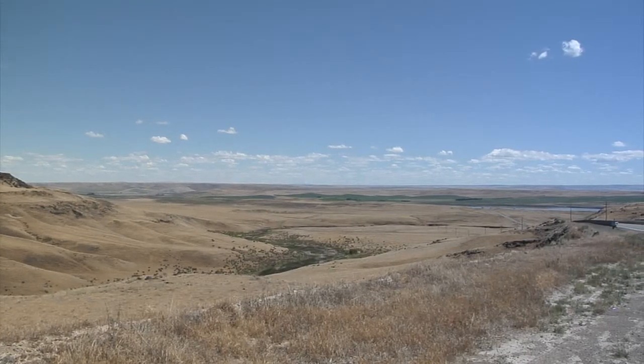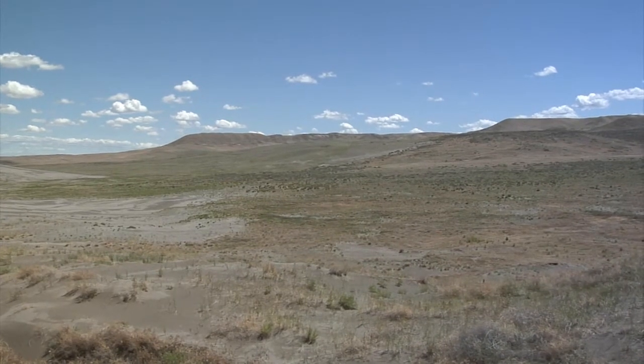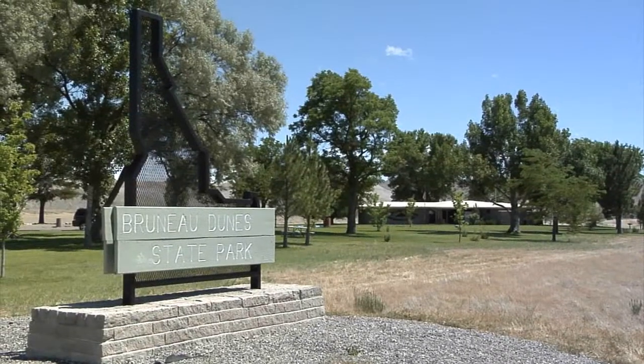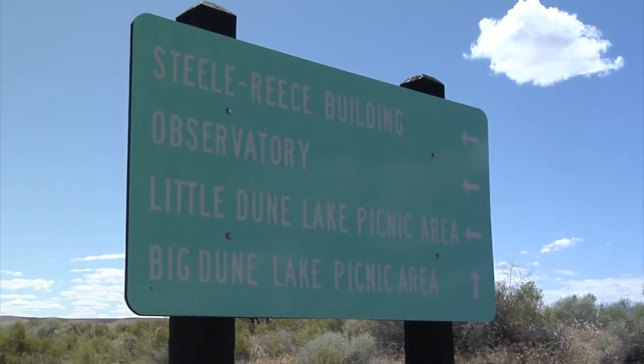Southwestern Idaho. While it may not look like much, this rugged landscape has plenty to offer the adventurous soul. One example is Bruneau Dune State Park. This little gem may be well-known, but it probably has more to offer than most expect.